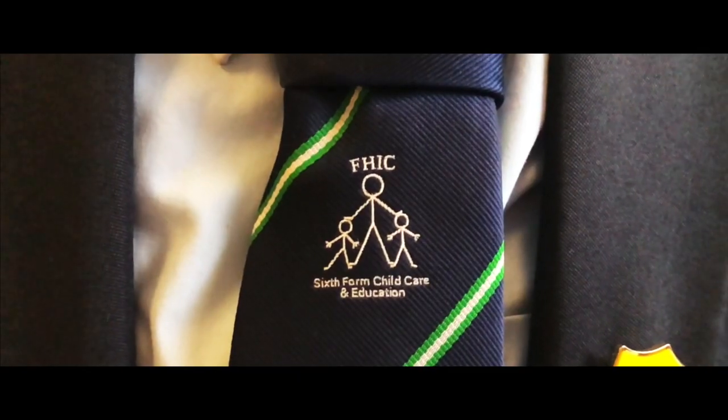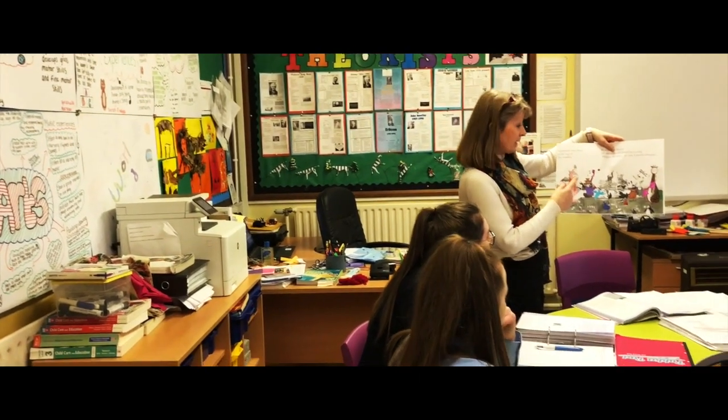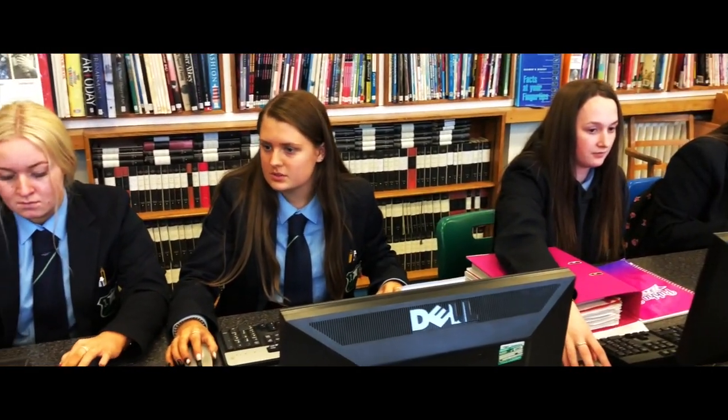At Key Stage 5 we run the Cash Extended Diploma for Child Care and Education, and this is open to all boys and girls. Students can progress from that course to nursing at Queen's, to Stamilis to do the Early Childhood Studies Program, or many students go into work in the day nursery sector. So there's plenty of progression within Home Economics.